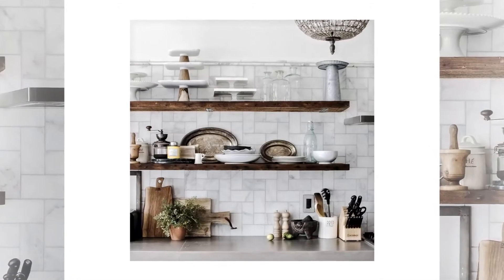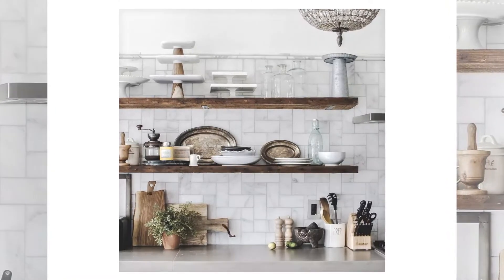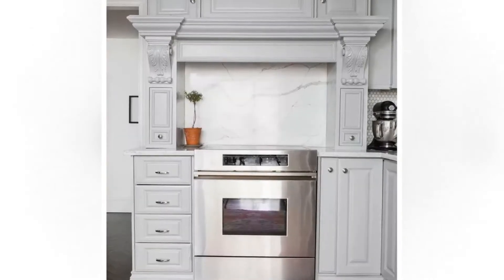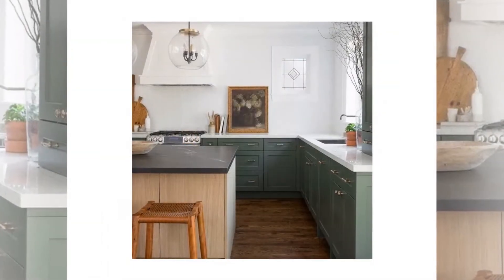Space Matters. It is very important that you should have a big space in your kitchen. It will help you to prepare all your daily needs and you can easily manage your cooking process in a better way. You need to make sure that you have enough space for your oven, refrigerator and stove.